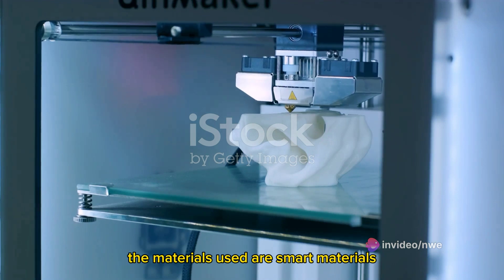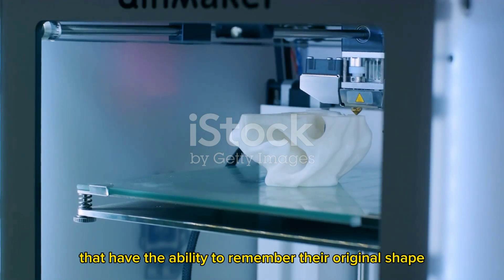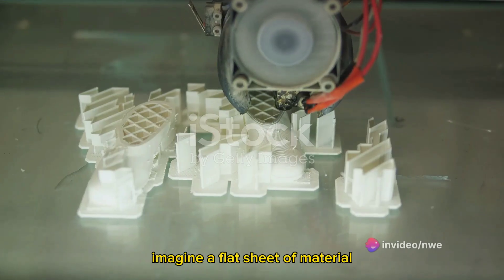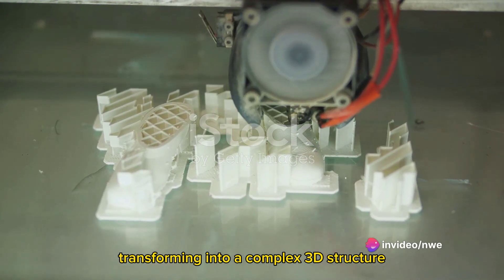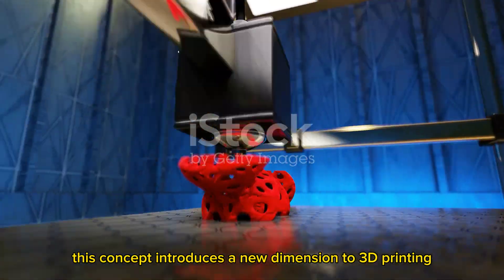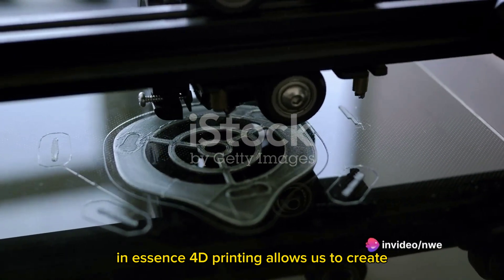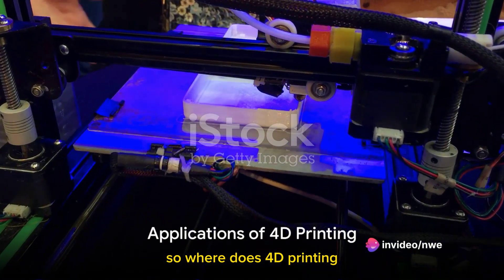The materials used are smart materials — often polymers — that have the ability to remember their original shape and return to it when exposed to certain conditions. Imagine a flat sheet of material transforming into a complex 3D structure when exposed to water or a temperature change. This concept introduces a new dimension to 3D printing: the dimension of time. In essence, 4D printing allows us to create objects that can adapt and evolve over time.